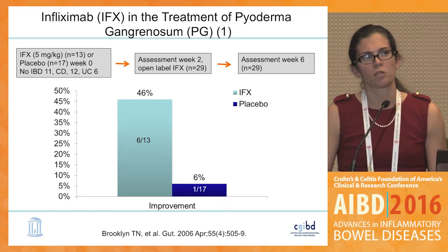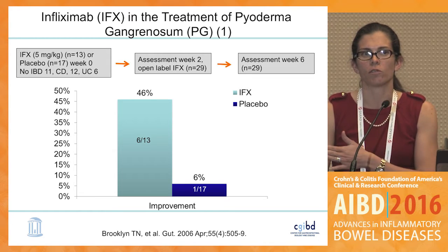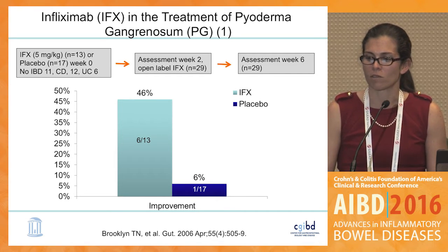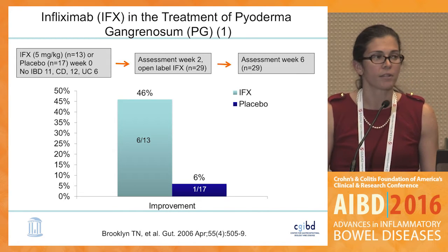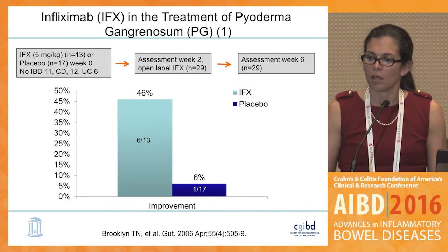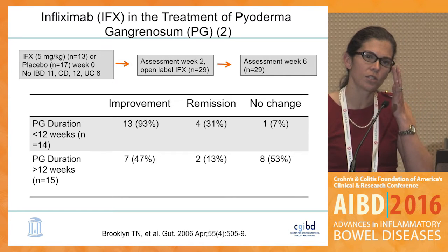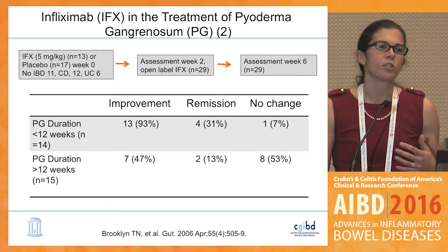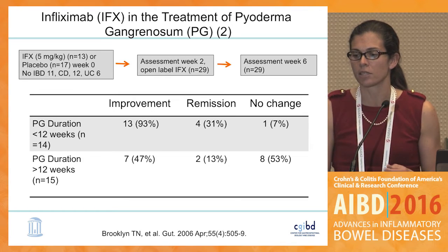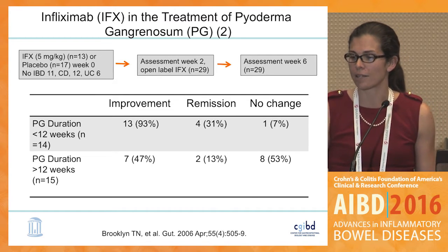In this study of infliximab for the treatment of pyoderma, individuals were randomized to infliximab or placebo, followed at two weeks for improvement, then all rolled over to open-label infliximab. There was a dramatic difference at week two: 46% improvement in the infliximab group compared to only 6% with placebo. One key aspect in the open-label follow-up was duration of the pyoderma. If the duration was less than 12 weeks, there were dramatically higher rates of improvement, whereas chronic pyoderma showed only 47% improvement — so this needs to be treated early.